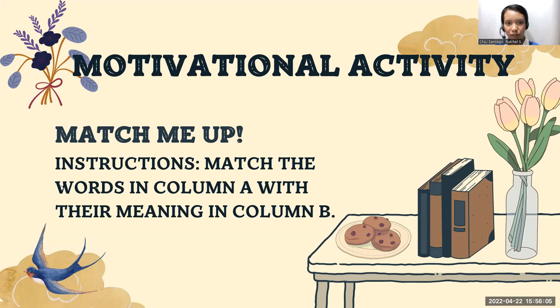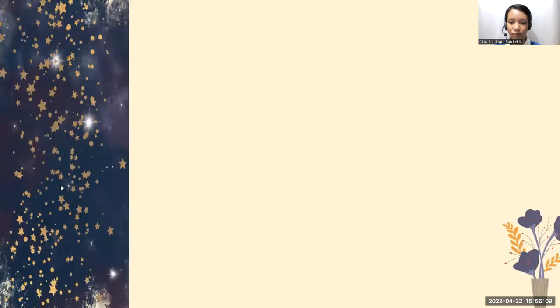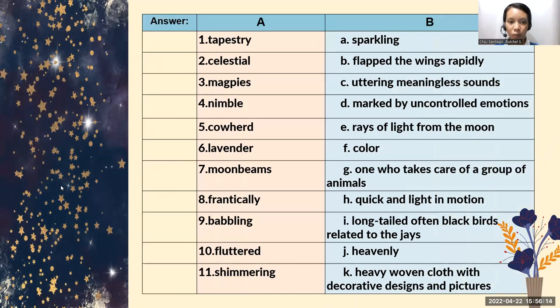Let's start first with number one. Number one is tapestries. What do you think is the meaning of tapestries? Yes, you are correct. The answer is letter K — heavy woven cloth with decorative designs and pictures. How about number two, celestial? Yes, correct. Letter J. It means heavenly.